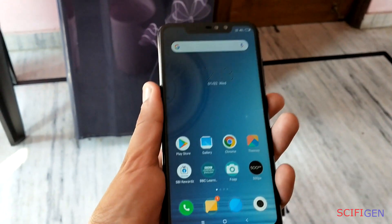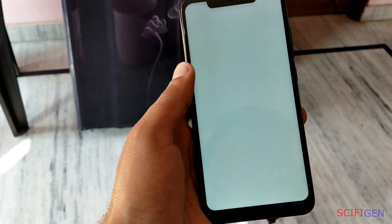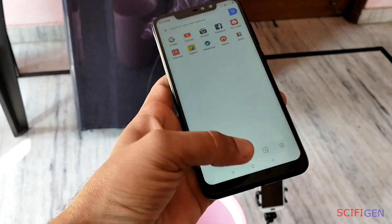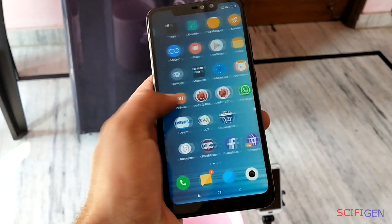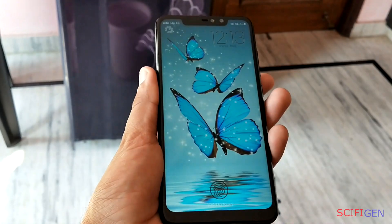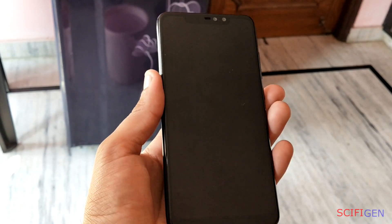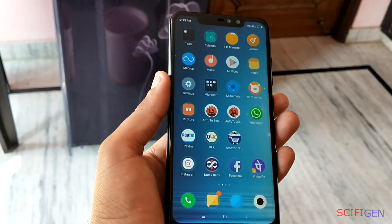Hello sci-fi nerds, welcome back to another episode of Durability Test. This time we have the Redmi Note 6 Pro and we are going to put this device to our test. We decided to test the limits of the Redmi Note 6 Pro's water resistance — can it survive under extreme conditions? Let's find out, it's time for an experiment.